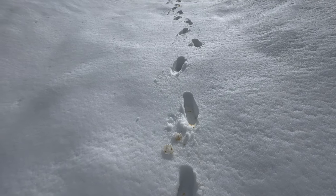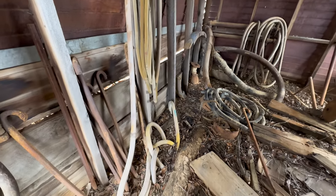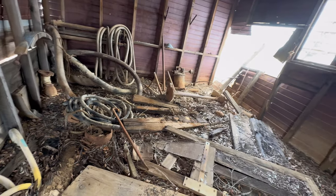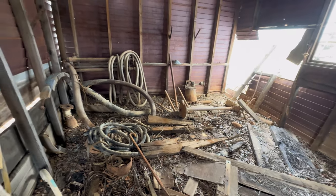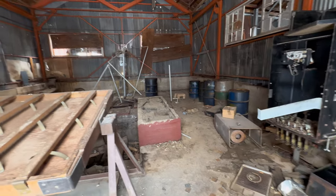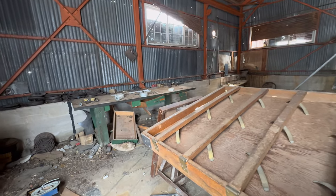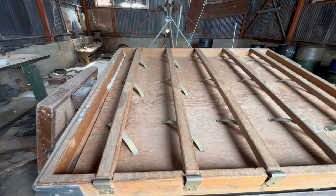We're up high in the mountains — that's all you need to know. So these are all the hoses they used — I'm guessing water lines, air lines, all that kind of stuff. And then there's another area. This is like a garage.